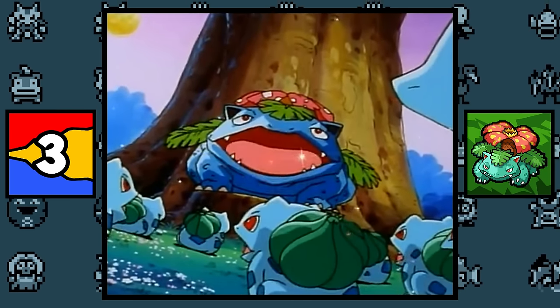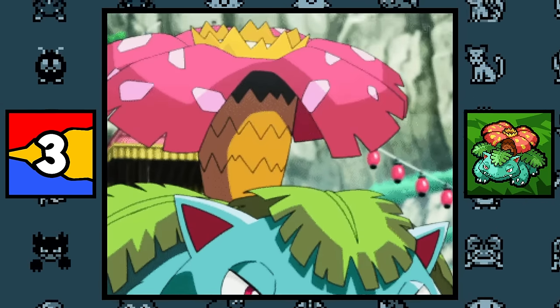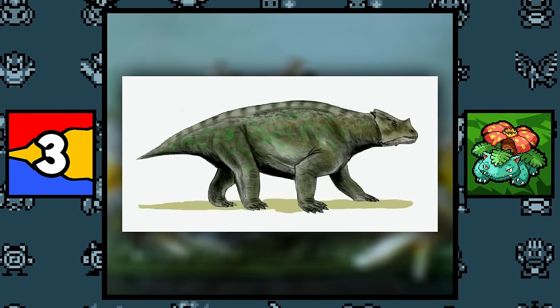Venusaur, just like Bulbasaur, is based on Ivysaur as well, and was made to look like a stronger version of it. And of course, it is based on a horned frog with a Rafflesia flower on his back, and also a Periosaur dinosaur.